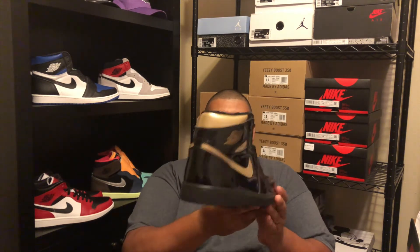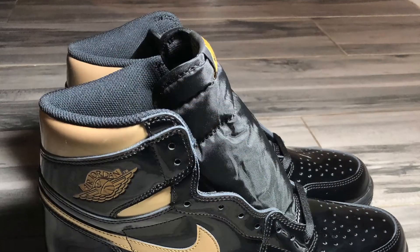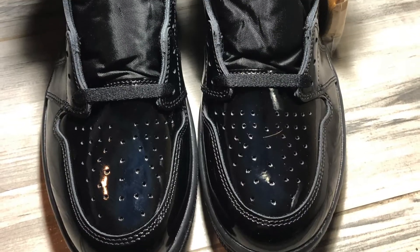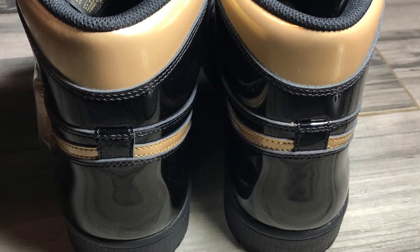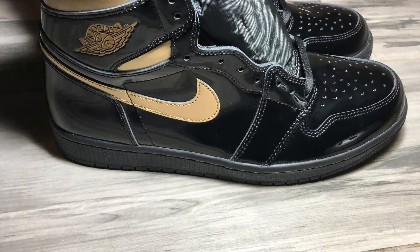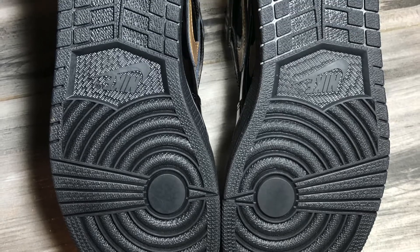Black patent leather throughout the whole shoe — a great shoe. Let's get a closer look. Black patent leather with a gold Nike Swoosh on the side, black toe box with black laces and gold alternate laces, gold ankle collar, black patent leather on the heel, gold Jordan Wings logo on the ankle collar, black midsoles, black insoles with gold Nike logo, and black outsoles.